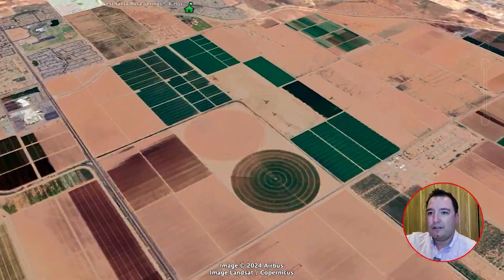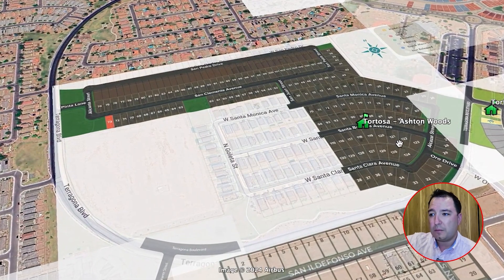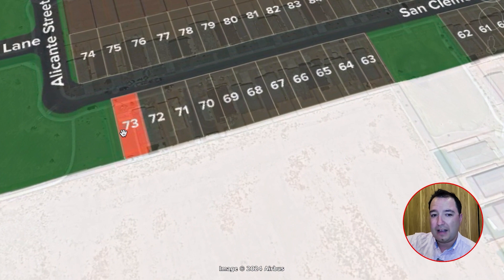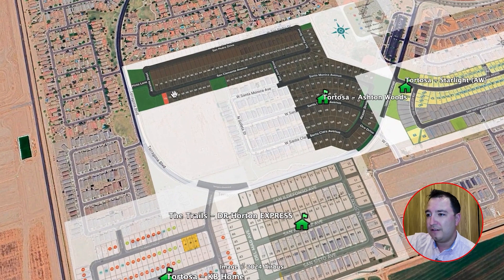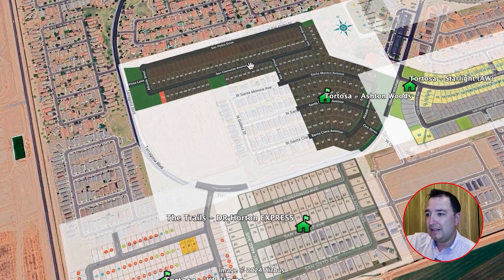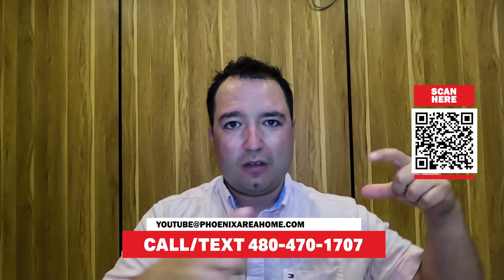Next up is Tortosa — another Ashton Woods development that is closing out, showing just how quickly these homes sell. There is literally one lot left in this section — lot 73 — at $322,000 for 1,775 square feet, called the Iris model. Download the PDF in the description to see the floor plan details, or give us a call to set up an appointment to physically walk through it. If you're watching on TV, grab your phone and scan the QR code in the corner.